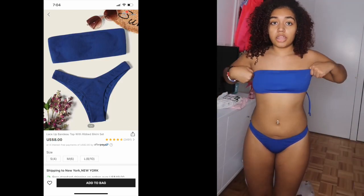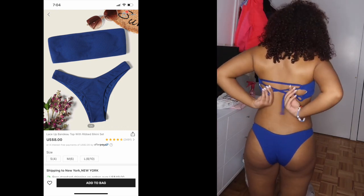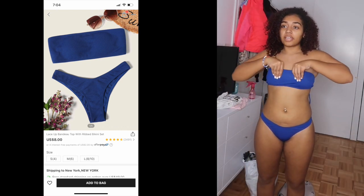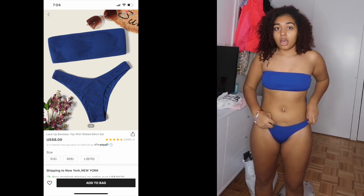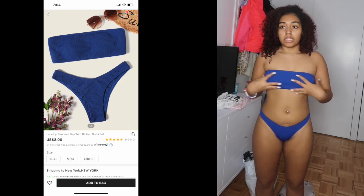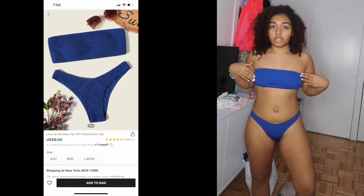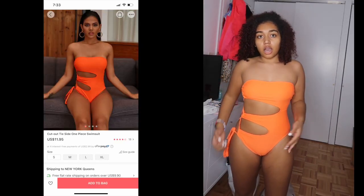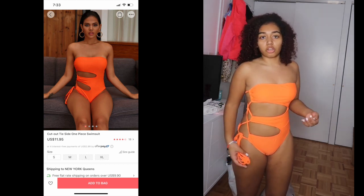Now moving on to bathing suits. This first one is a little small and it's hard to tie in the back, but I'll still wear it because it fits and it's cute. I'm giving it a 7 because of the sizing being a little small. It's a really cute color though.